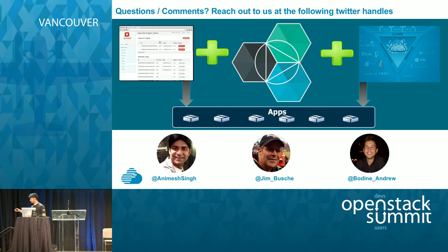These are my colleagues Jim Bush and Andrew Bodine. Today we are going to talk about how to deploy a production-grade PaaS platform like Bluemix on top of OpenStack.